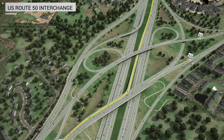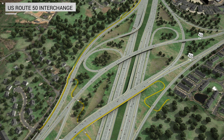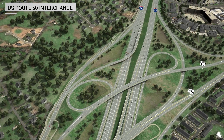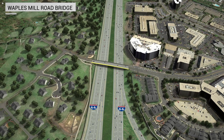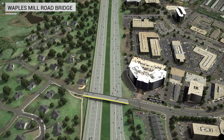At Route 50, ramps from eastbound Route 50 to the eastbound express lanes and from the westbound express lanes to westbound Route 50 are added. The interchange shifts slightly towards the east to accommodate the wider center median and allows for safety improvements. A shared-use trail winds through the interchange and connects to both planned and existing Fairfax County trails. The Route 50 interchange improvements will decrease delays and improve travel times in the area. The Waples Mill Bridge is being lengthened to accommodate the new I-66 footprint. Pedestrian and bike facilities will be added to the western side of the bridge and will connect to local trails on the north and south of I-66.